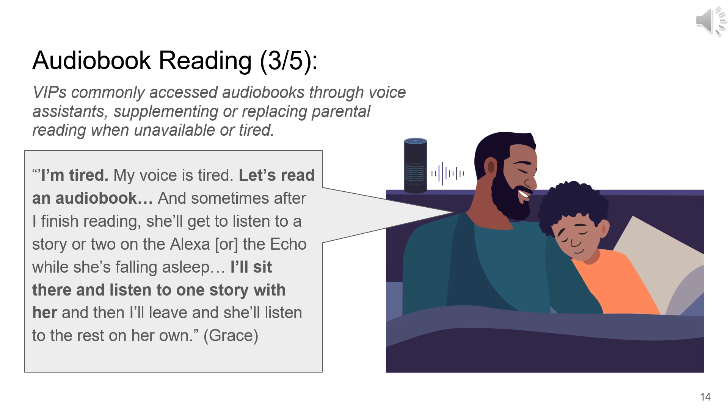Audiobooks were a go-to solution when VIPs were unavailable or tired. All VIPs in the study made regular use of voice assistants, which we call VAs, often personifying them and distributing them around the house for easy access. Accessing audiobooks through VAs, while convenient, came with many trade-offs — it replaced the parent's voice and role in the reading experience, leading to a reduction in intimacy compared to other modalities.